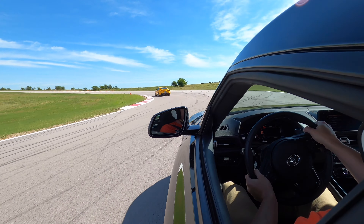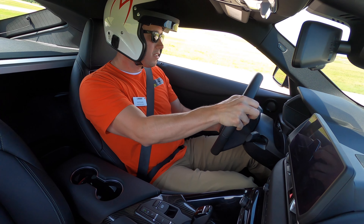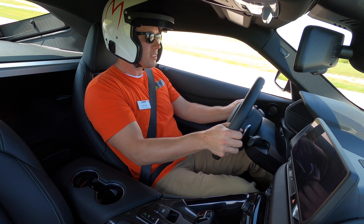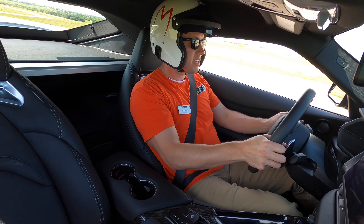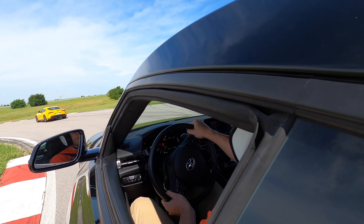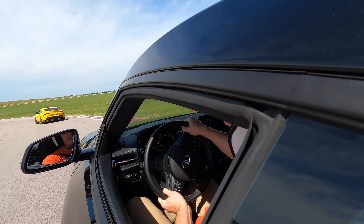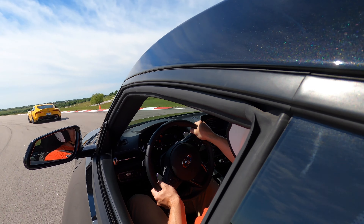This car's fast. It's a braking zone, double apex left, put the cone, go wide, thread the needle with the next one, track out.